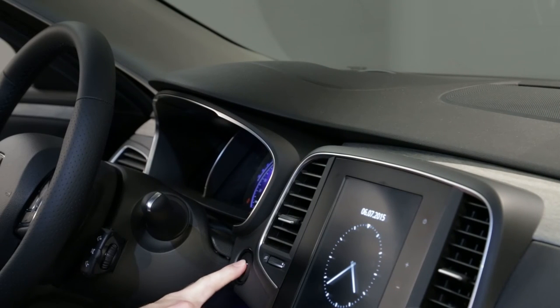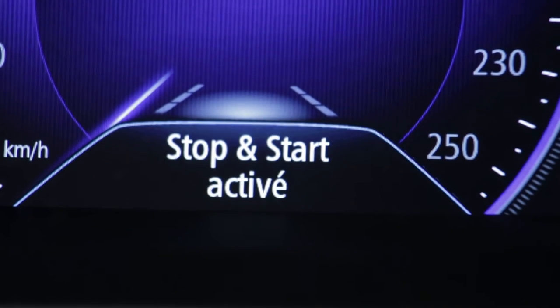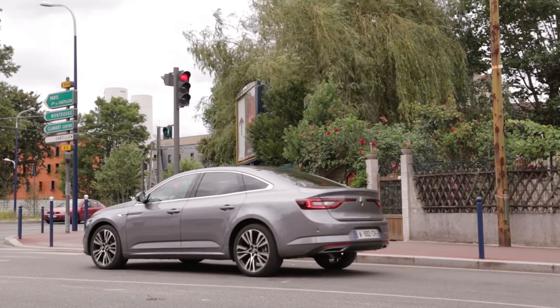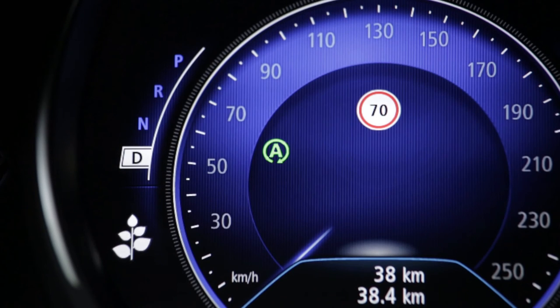The stop and start system is activated when the vehicle starts. The message 'stop and start activated' appears on the instrument panel. While you are driving, the system stops the engine when the vehicle stops, and a warning light shows constantly on the instrument panel to warn you that the engine is on standby.